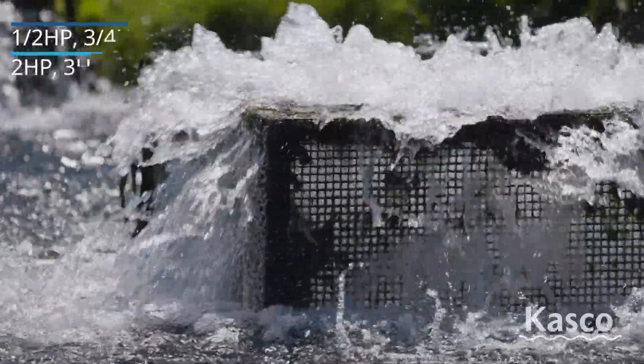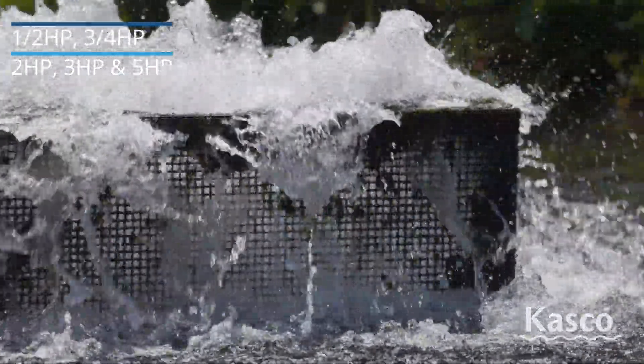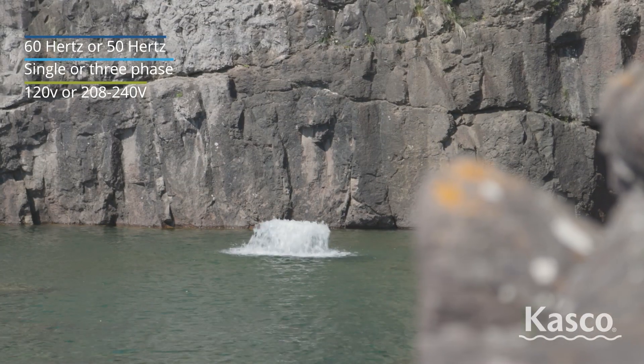With six different sizes and up to 400 feet of power cord available, these surface aerators are perfect for any installation. Casco offers surface aerator packages in a variety of frequency, voltage, and phase options.